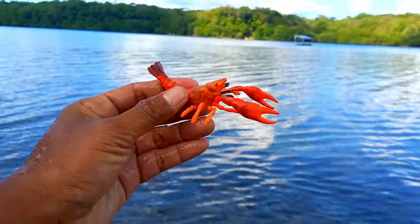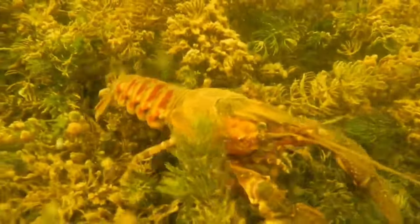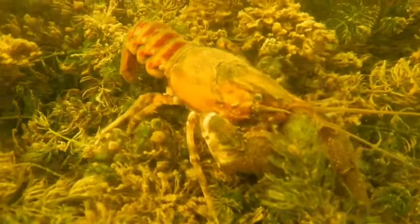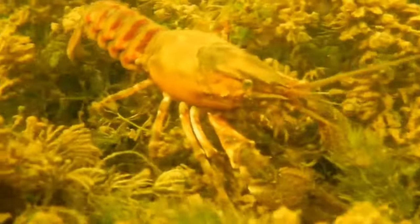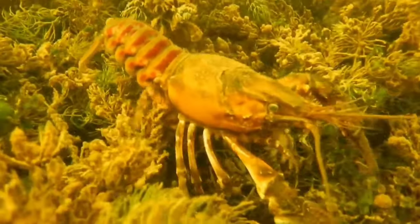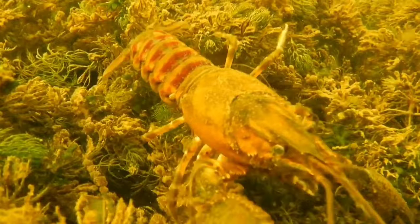This is a crayfish. Crayfish walk forward but they can also move backwards, only when swimming, by using their abdominal movements. Uniquely, they can swim backwards very quickly. This species will molt at the end of June, and they usually eat their old shells to regain the calcium and phosphate contained within.